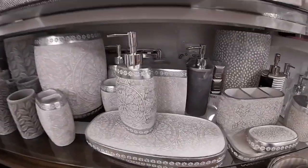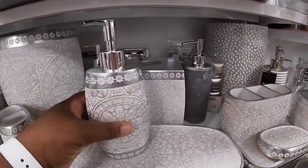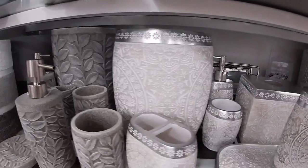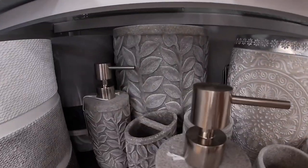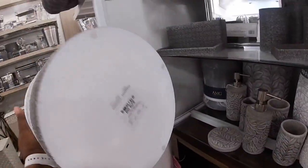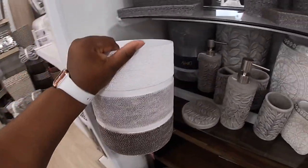Oh, look at these — these are really pretty. So I do have a few new sets in here. I have this one and that one. I like these back. You guys know the garbage cans are like $25.99 — but this one is actually $30.